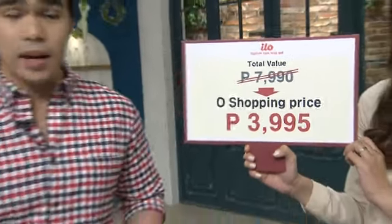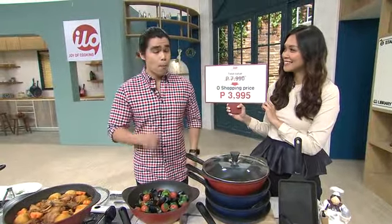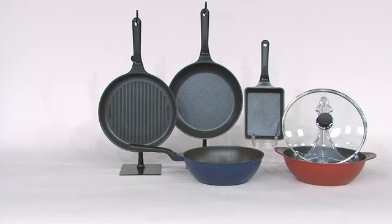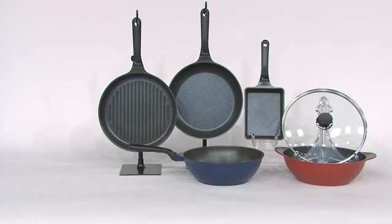Actually, 5 pieces of cookware na yan ang nakukuha mo. Meron ka pang glass lid. So kahit anong kailangan mong lutuin, pwedeng-pwede na yan. And we are also giving you 3 easy payments of 0% interest of 1,132 pesos. So what are you guys waiting for? Call the number that's on your screen and avail of your Ilo Cookware set.